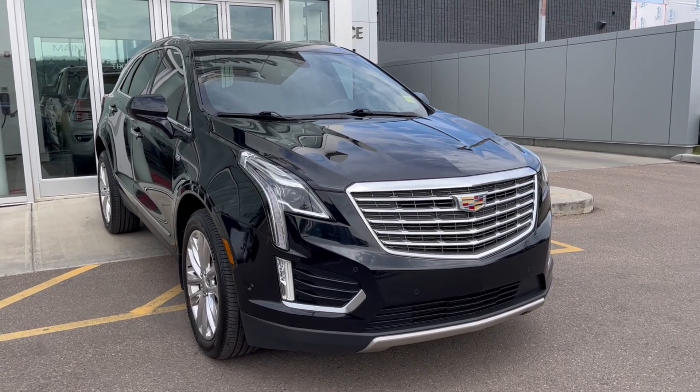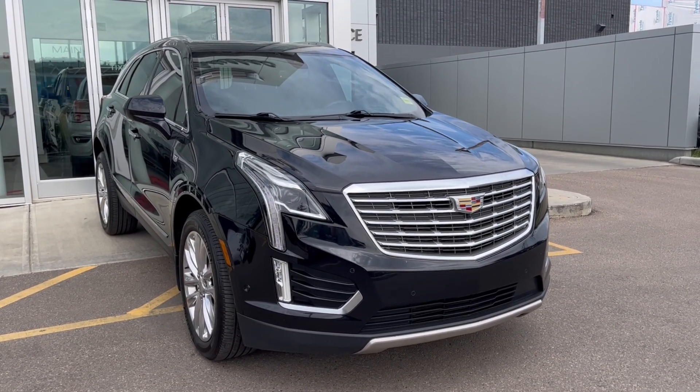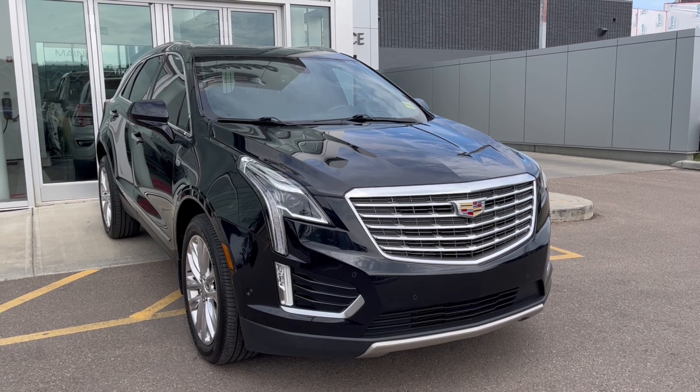Hello and welcome to Wolf Cadillac Edmonton. Today we're taking a look at a 2017 Cadillac XT5 Platinum featured in stellar black metallic with a jet black interior.